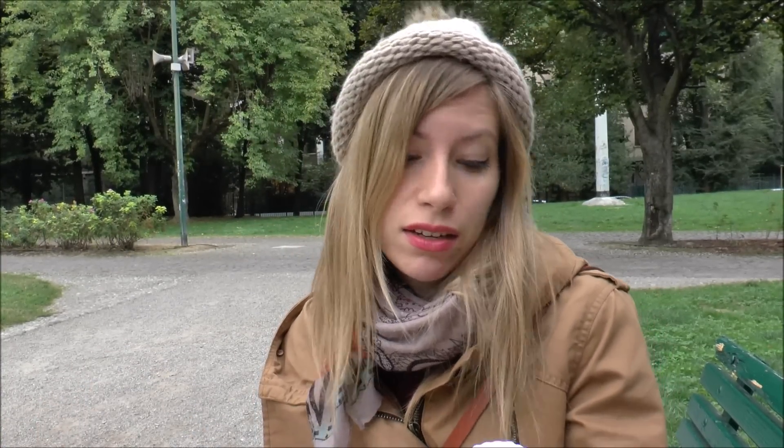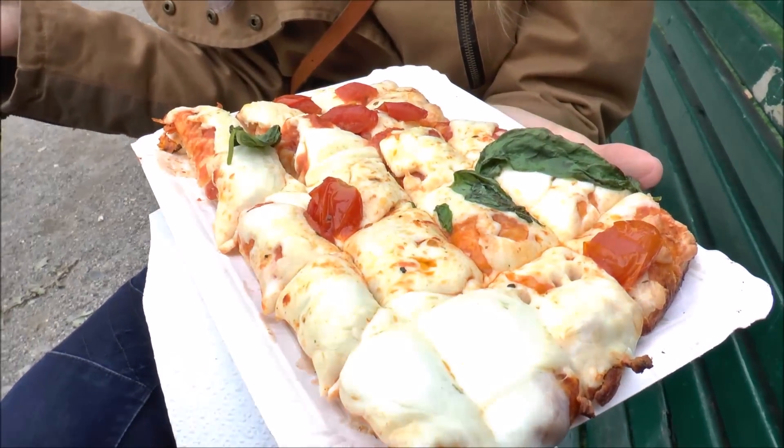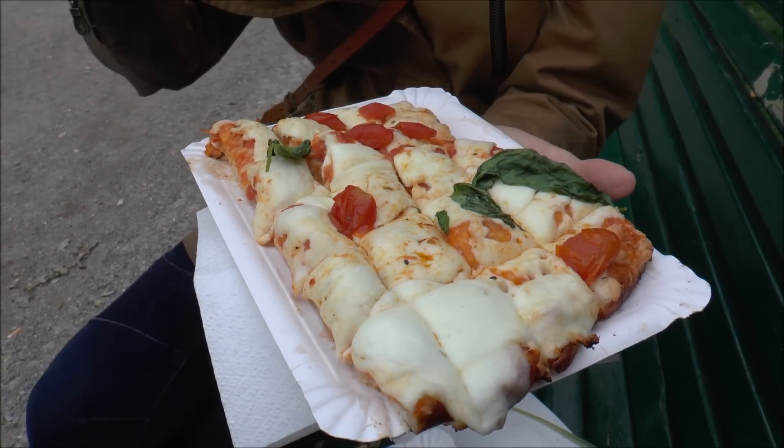I was asking the guy who served our pizza what kind of pizza it is, what style it is, and he called it pizza al taglio. I looked that up and it basically means pizza by the piece or pizza by the slice. As you can see, it has already been pre-sliced into little portions, so it is perfect for just getting it to go, having lunch at a park, or eating it outdoors.